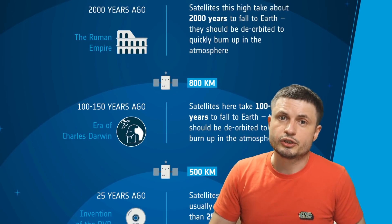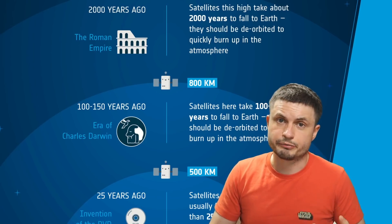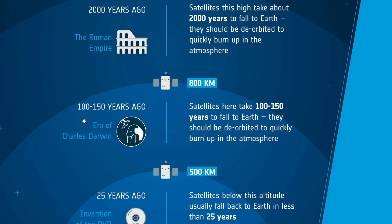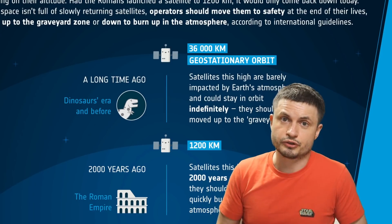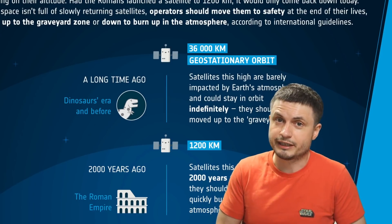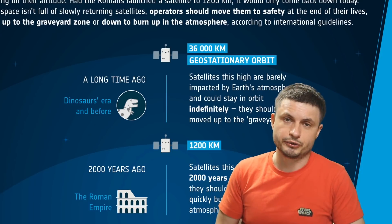Above that, we reach the layers of the exosphere and then outer space, where drag is much lower and things will take much longer to deorbit. ESA's infographic even suggests that if dinosaurs had launched a satellite into geostationary orbit back in their day, it would still be there today — it would take millions and millions of years for those satellites to deorbit.